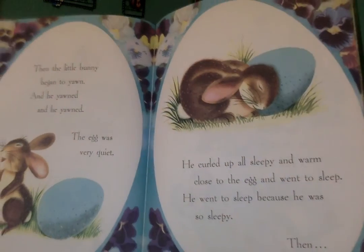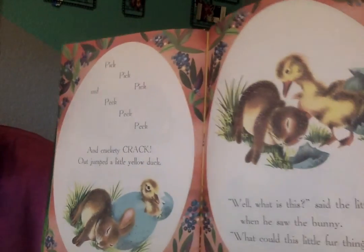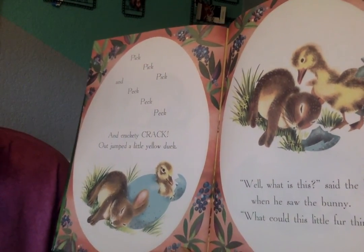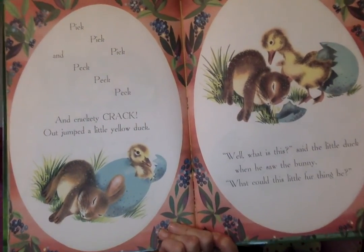Then... What do you think is going to happen? Make a prediction. You think something's going to come out of the egg? What do you think it is? What comes out of an egg? Good thinking — let's see if you're right. Pick, pick, pick, and peck, peck, peck, and crackety-crack — out jumped a little yellow duck.